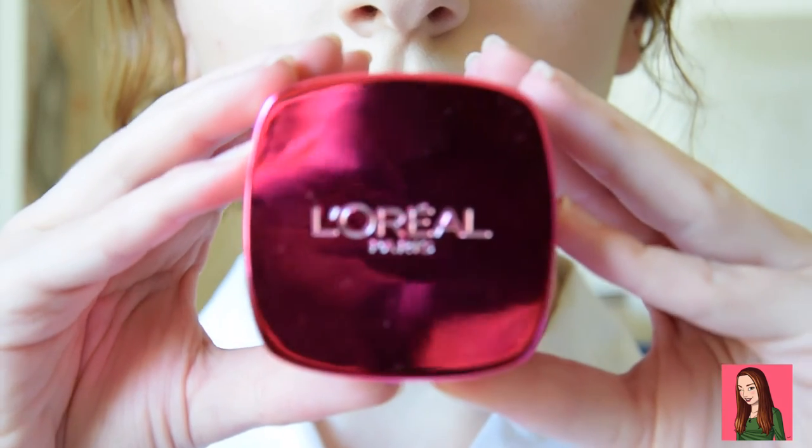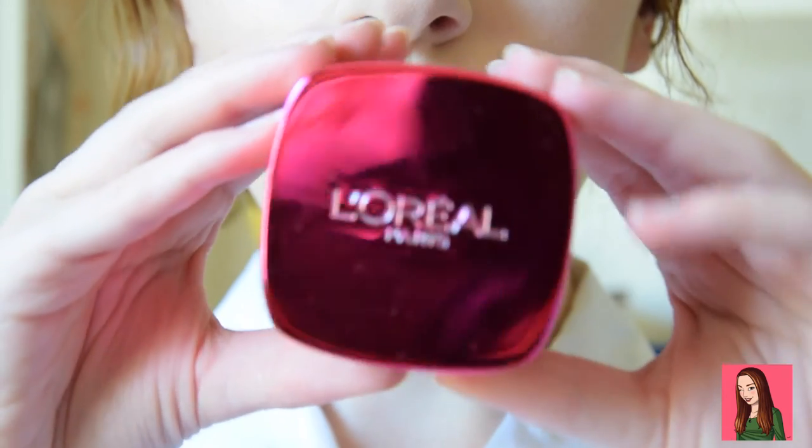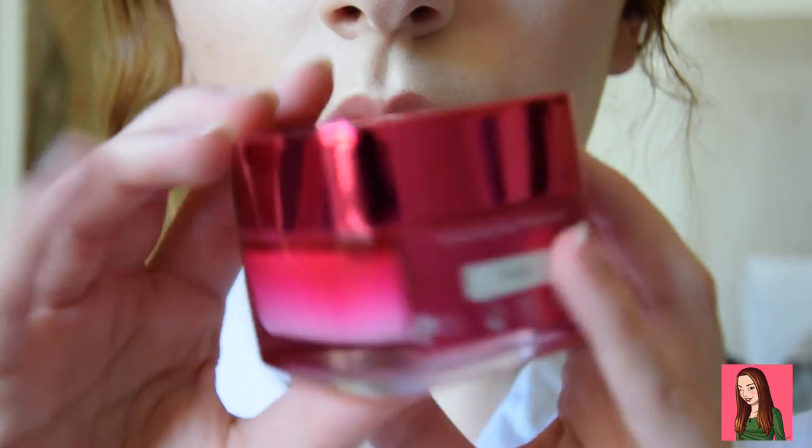So number one, my favorite beauty item this month would have to be L'Oreal Paris Skin Perfection. It is just delightful. It literally feels like I'm putting a cloud on my face. It is so moisturizing and rejuvenating. It's just so smoothing for your skin and provides a lovely sensation.